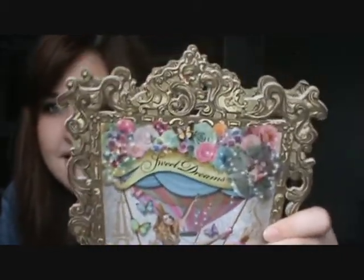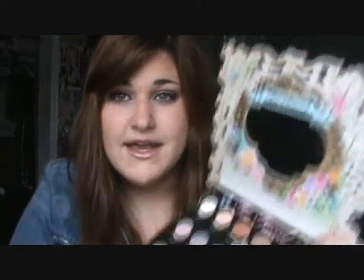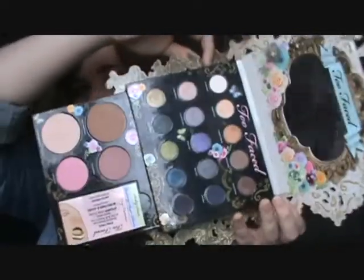Starting out with my eye products, the very favorite thing I've been going for this month as far as eyeshadows — I've been reaching all month long for my Too Faced Sweet Dreams palette. I'm not going to go into too much detail because I already did a video just on this palette. It just comes with 15 eyeshadows — I'm wearing three of these today. It also has a bronzer, highlight, two blushes, and look cards. All these shadows are so pigmented and I love everything about it. It's just an amazing deal.